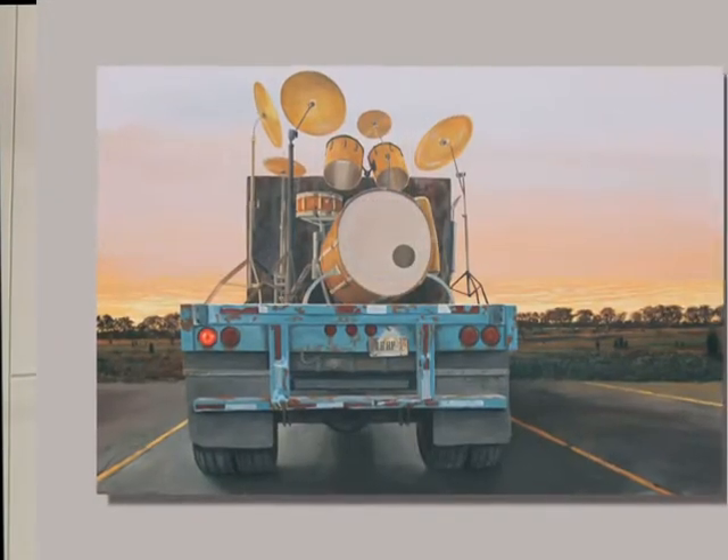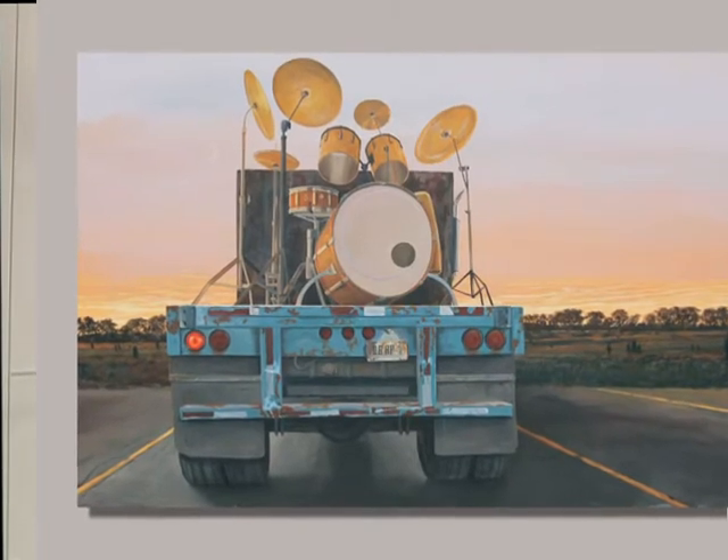Ryan Porter came to Music City as a musician but ended up making his fame and fortune as a painter. He has created a very special work for the Music City Center called Backbeat, and it is acrylic and oil on canvas.